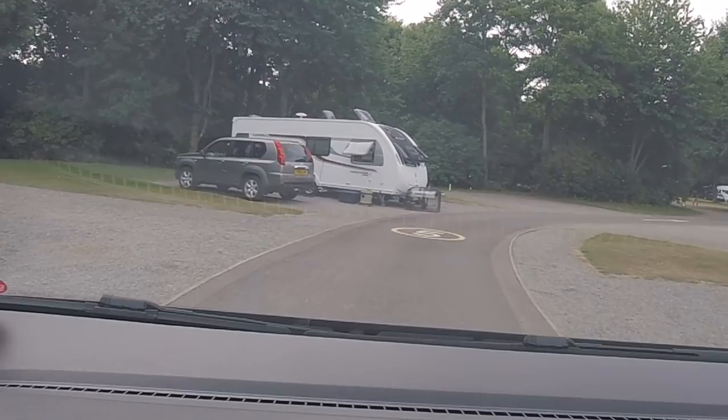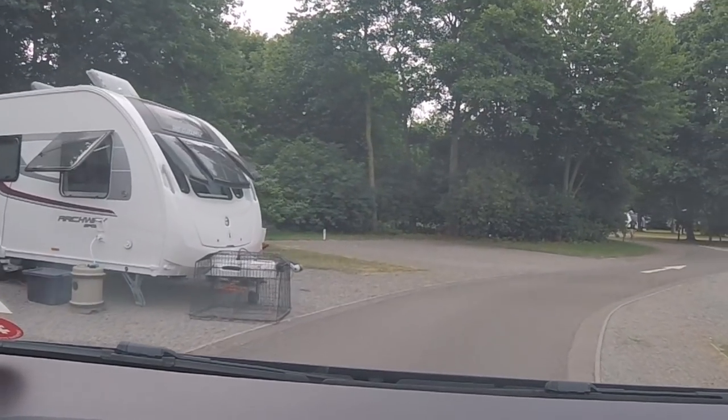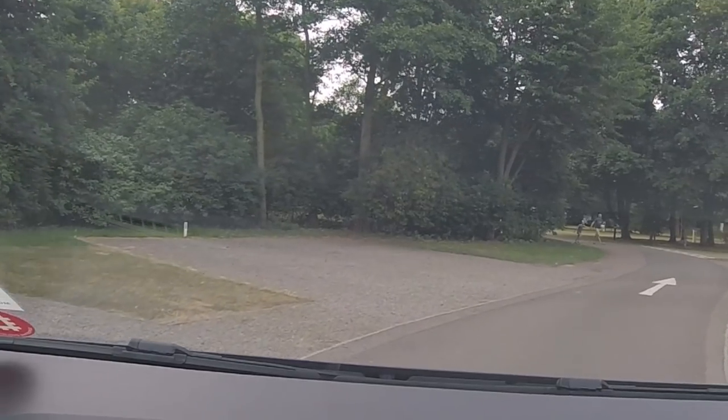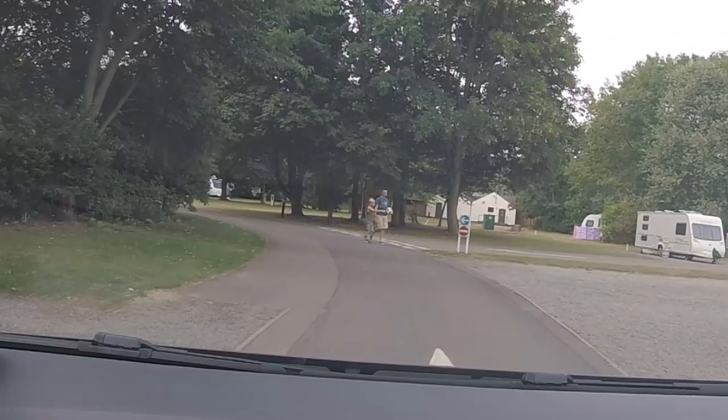This side tends to be closed in the winter, and they just have the side we're on. Well there are quite a few hard standings here now — surprising.